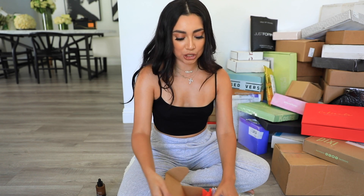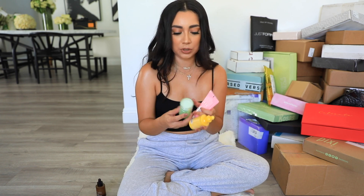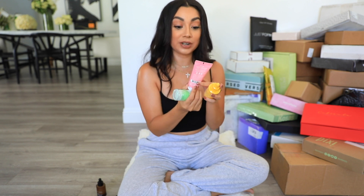The next thing we have is from Pop Beauty. They actually rebranded and started a skincare line. This is their Extra Zing Sea Shots — you can find this at Target. They also sent a 'Be Gone' product and a Z Mask, which I'm assuming is like an overnight mask. This is affordable skincare, so we will try that out.